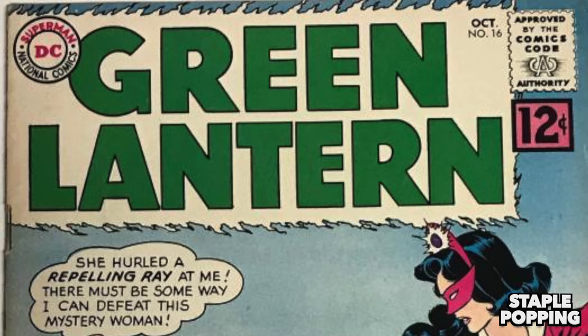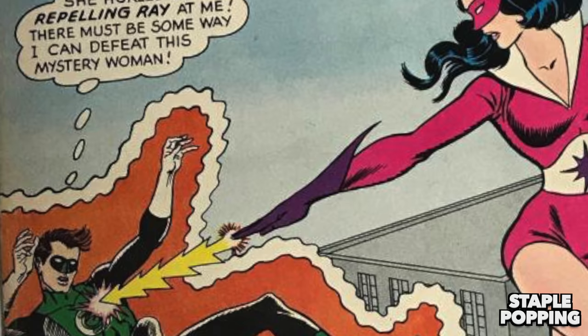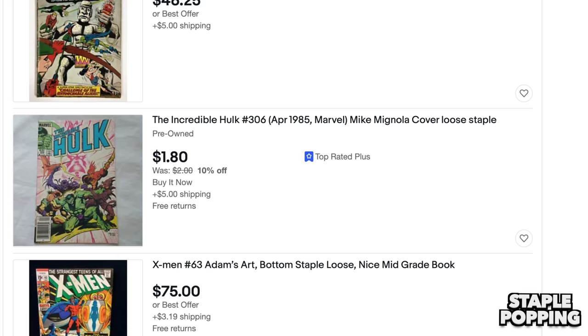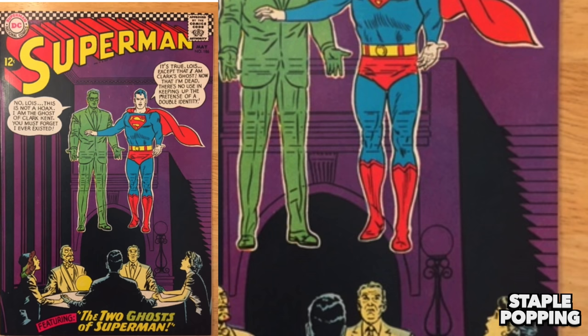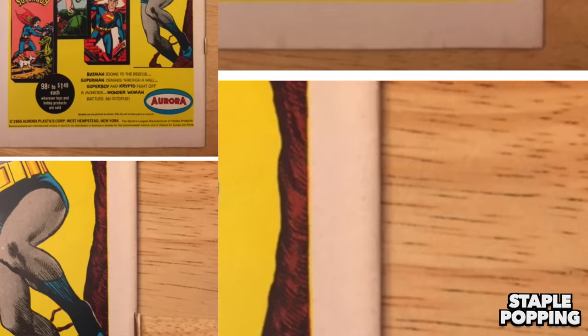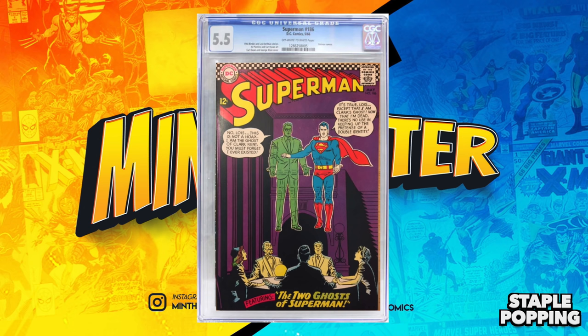Up next we have staple popping. Staple-related flaws can already be quite hurtful to the grade of a book, however when a staple pops or tears — meaning the cover becomes loose and it appears the staple has punched through the spine leaving it detached — you really should consider keeping it raw. I find silver age and early bronze age books are the ones that experience this unique flaw the most, and almost every time it seems to be the only real practical flaw, which always makes it a tragedy when you have a high-grade 9.2-looking sharp silver age book that comes back at a 5.5.